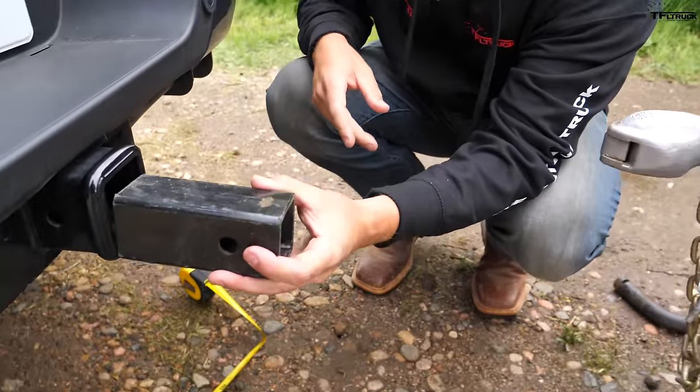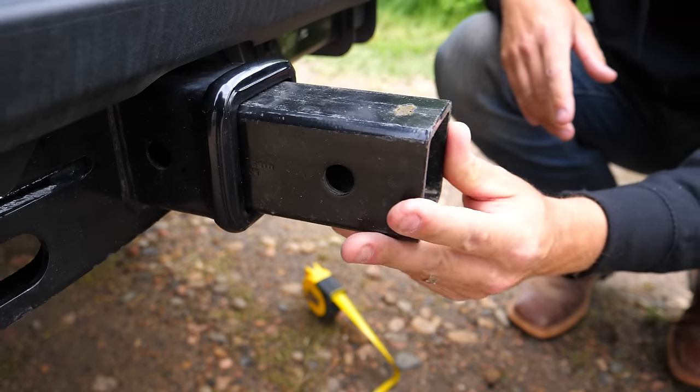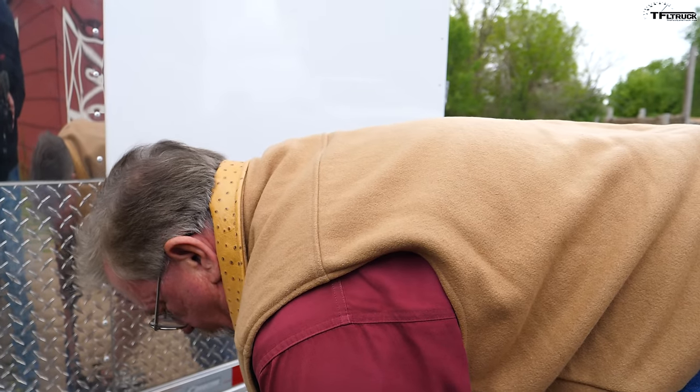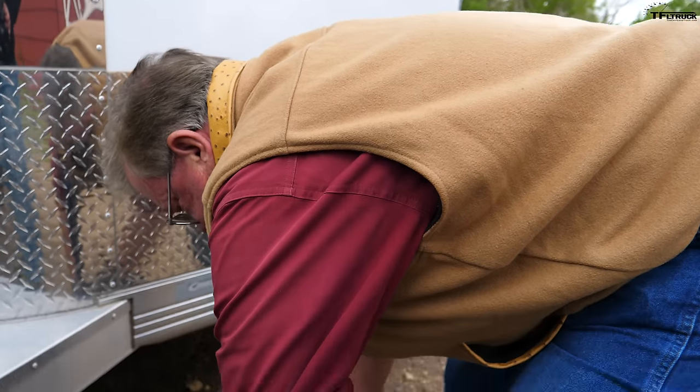We have an adapter for a two-inch receiver and our shank. And as always we're using our heavy-duty Gen Y hitches.